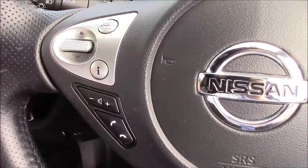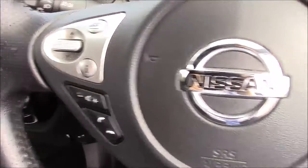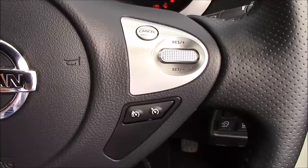Taking a look at the steering wheel, on the left hand side you've got the buttons for Bluetooth phone connectivity and the volume and audio controls. And on the right hand side you've got the speed limiter and the cruise control.